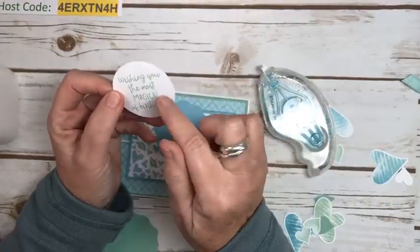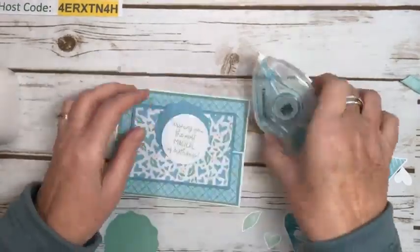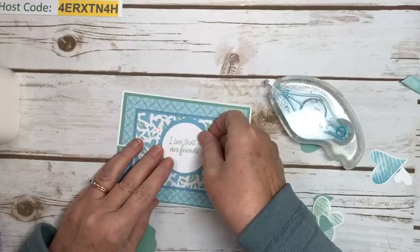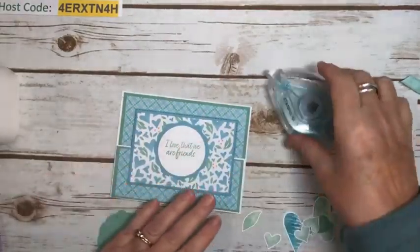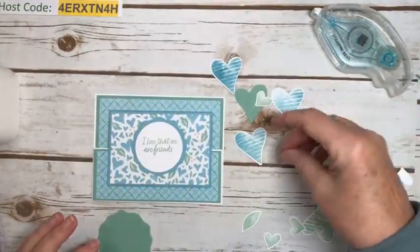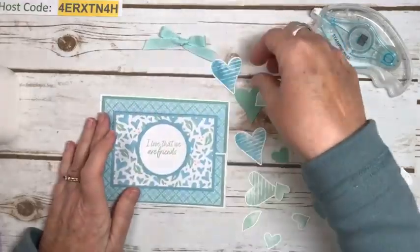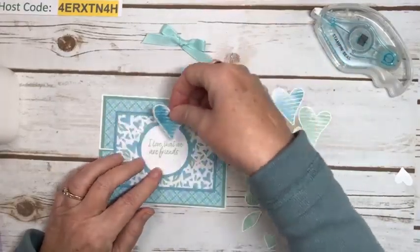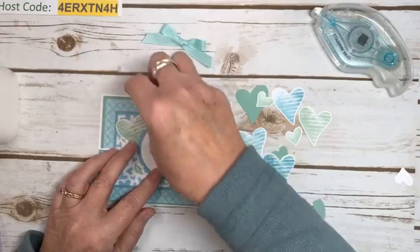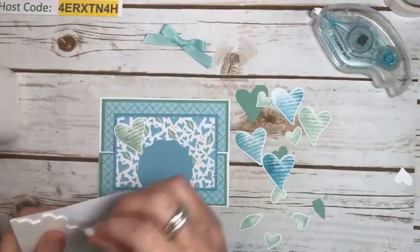This was another sentiment from the gnome set — "wishing you the most magical of birthdays" — which is totally cute, but I think I'll just use the friendship one. Let's go ahead and put this on. We're going to pop that up with dimensionals. I did stamp and punch some hearts from the stamp set, and I do have a bow as well. Let's build this up and we'll put some inside as well. I'm going to pop this up with dimensionals, but just in the middle so that I can tuck things in behind.